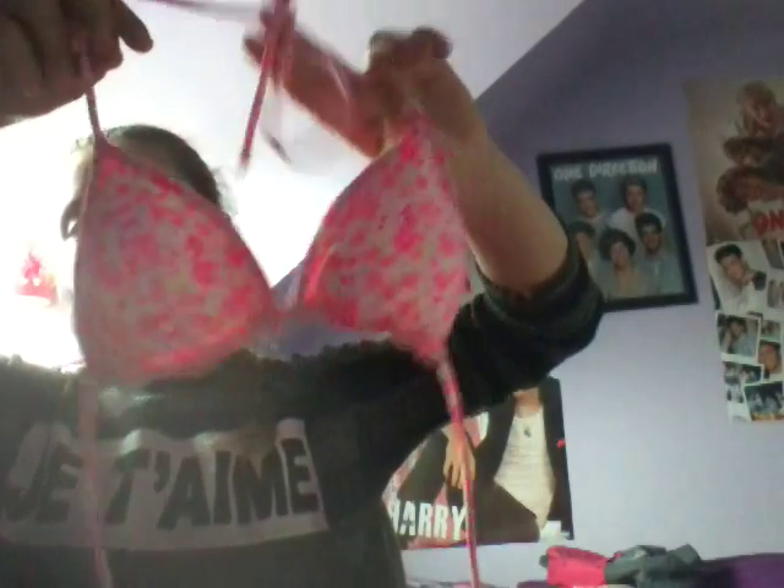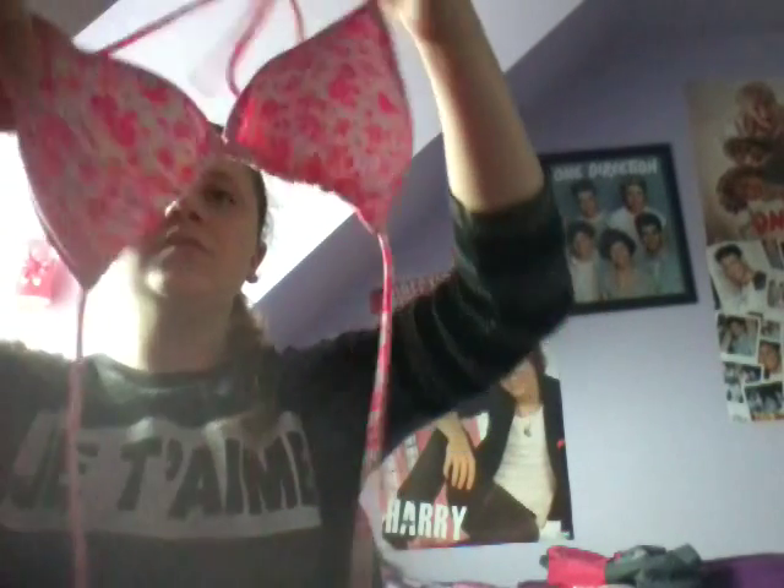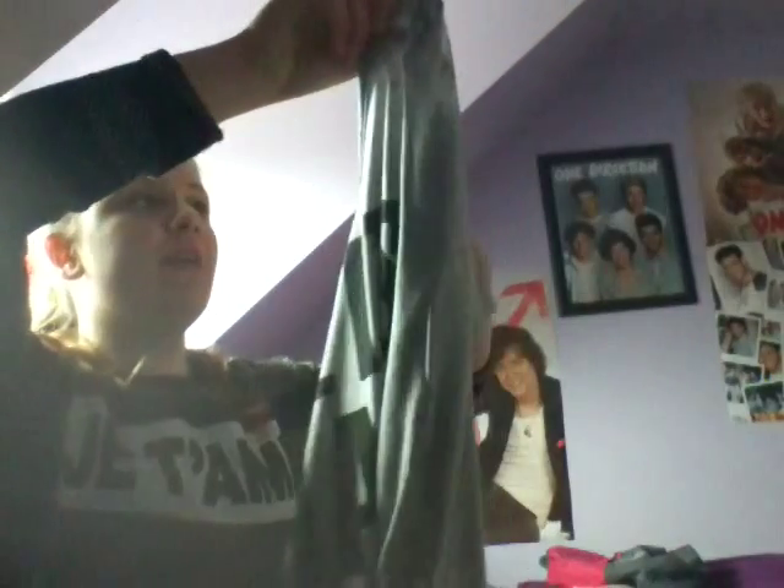Next thing I have is a bikini. There's the top and there's the bottoms — it's really cute and it was 4 pounds. Then I have this top that says 'let's make out' and it has a little lip design. I thought it was good for summer and it has a cut-out at the side. It was only 2 pounds on sale.